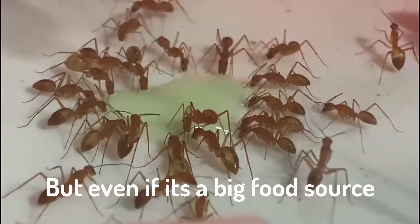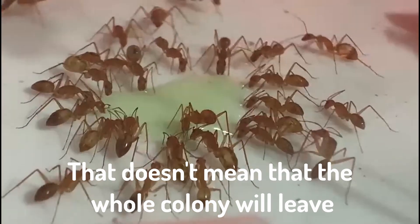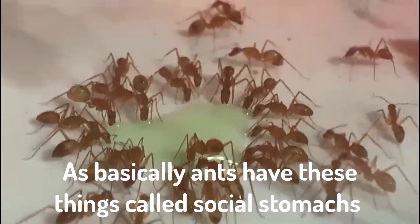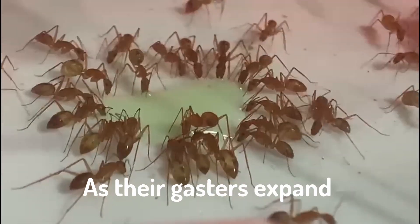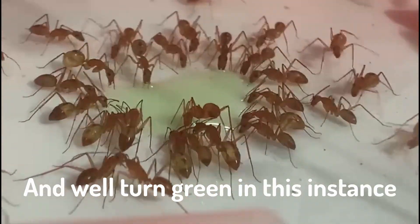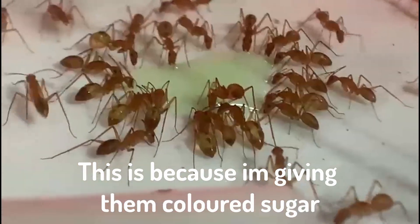But even if it's a big food source, that doesn't mean that the whole colony will leave, as basically ants have these things called social stomachs, and they feed each other through trophallaxis, which you'll be able to see as their gasters expand and will turn green in this instance.